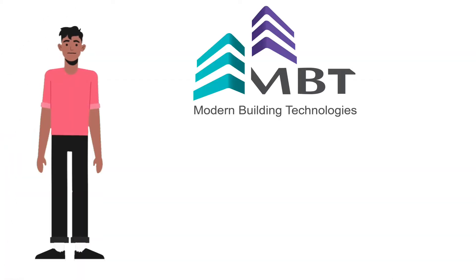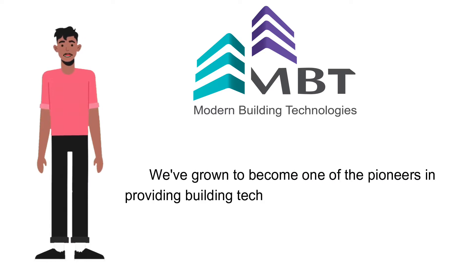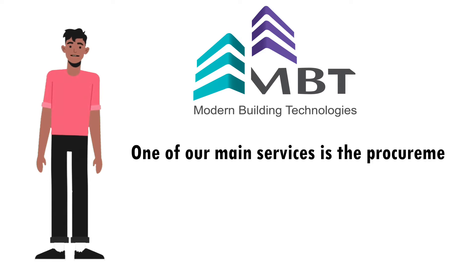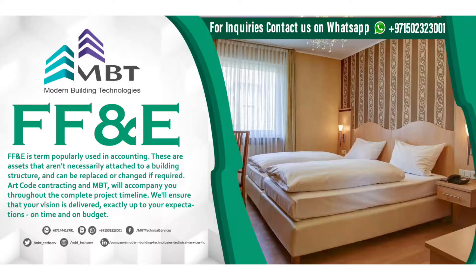Hi, welcome to Modern Building Technologies. We have grown to become one of the pioneers in providing building technology solutions in the UAE market. One of our main services is the procurement of furniture, fixtures and equipment — FFE.